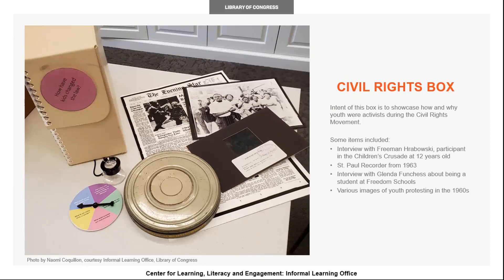Some items that are going to be included in this box are an interview from Freeman Hebrowski, a former university president who participated in the Children's Crusade at 12 years old, a St. Paul reporter newspaper from 1963, an interview from Glenna Fuches, who was a student at a freedom school, as well as various images of youth protesting in 1960.